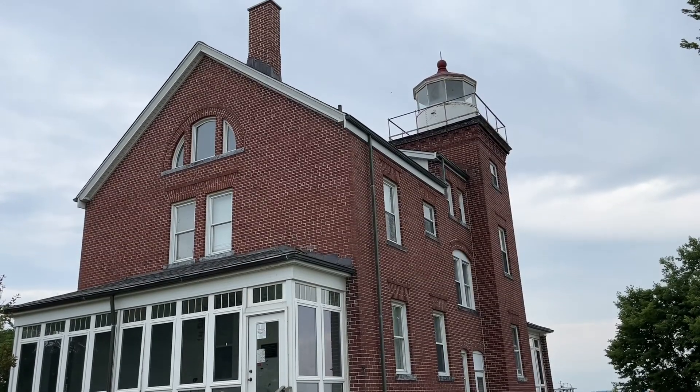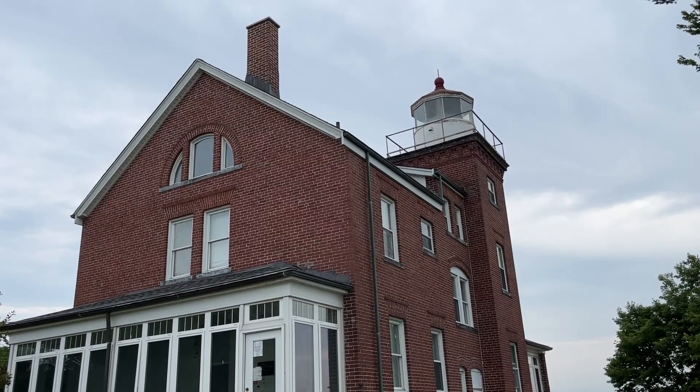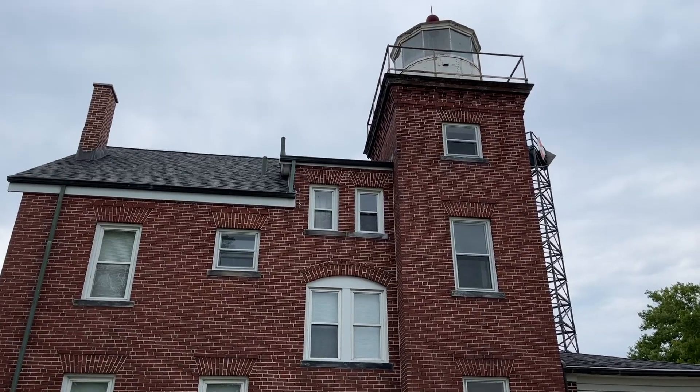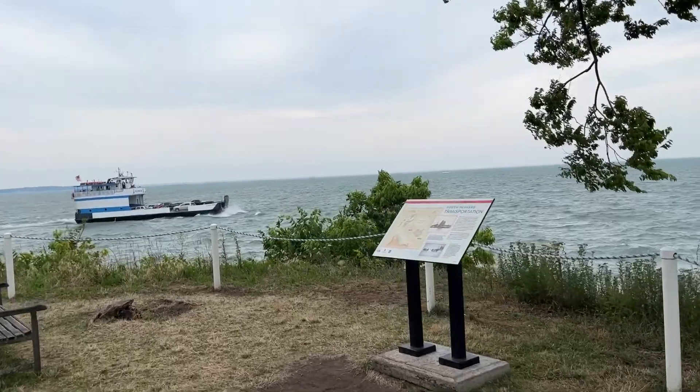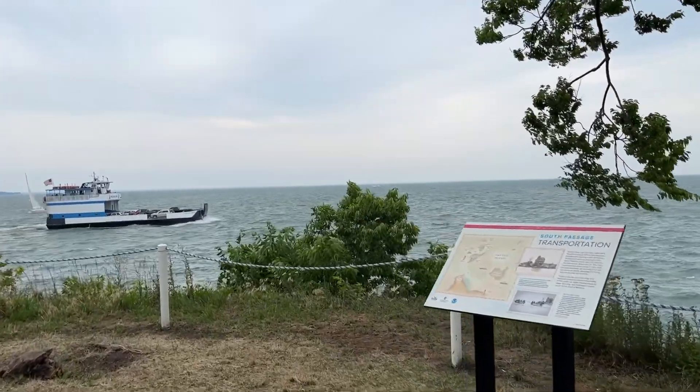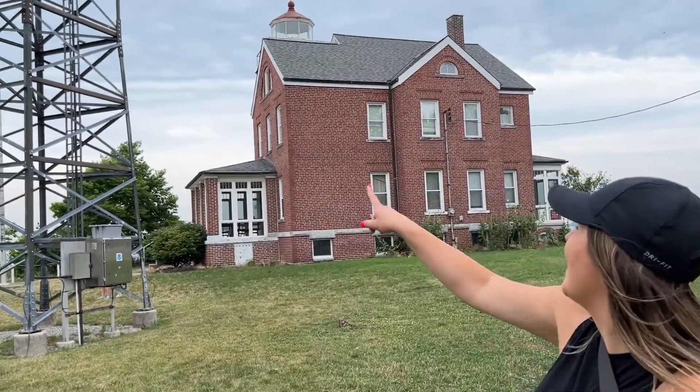All right, we found the lighthouse and it is pretty cool. Thoughts on the scenic lighthouse behind you? Well, I was pleasantly surprised because at first I thought it was a tower, but it ended up being part of the house, so it all worked out.